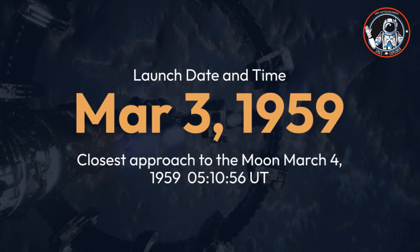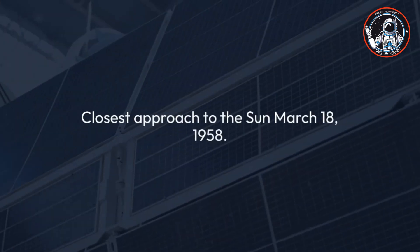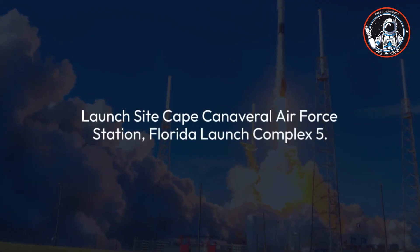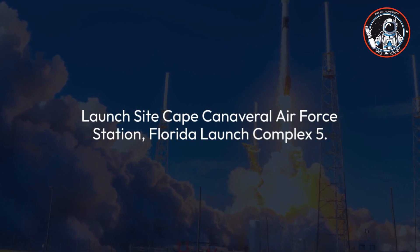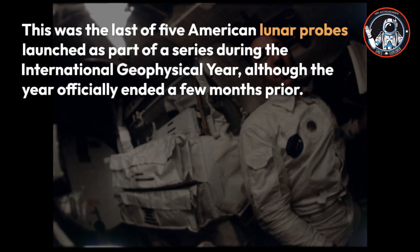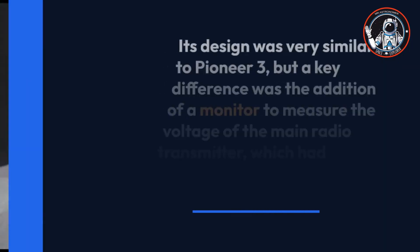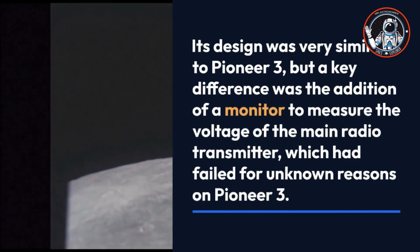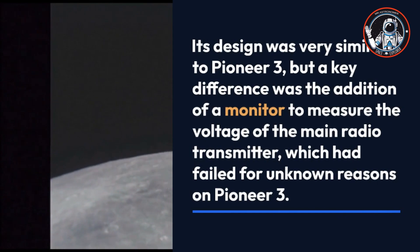The launch date was March 3, 1959 at 5:10 and 56 seconds Universal Time, with closest approach to the Moon on March 4, 1959. The launch site was Cape Canaveral Air Force Station, Florida, Launch Complex 5. This was the last of five American lunar probes launched during the International Geophysical Year. Its design was very similar to Pioneer 3, with the key addition of a monitor to measure the voltage of the main radio transmitter, which had failed for unknown reasons on Pioneer 3.